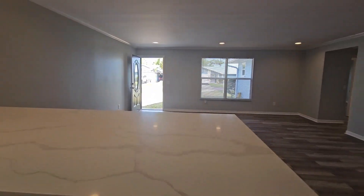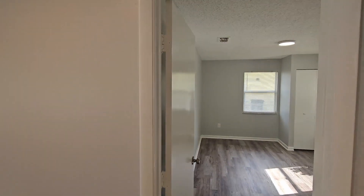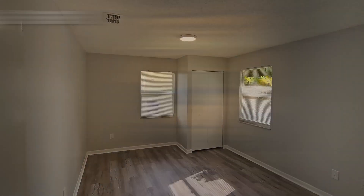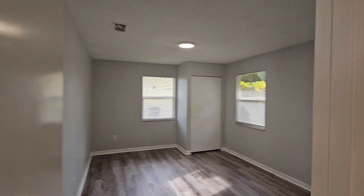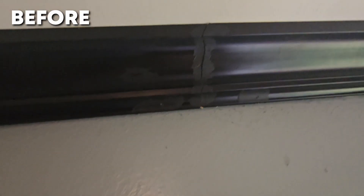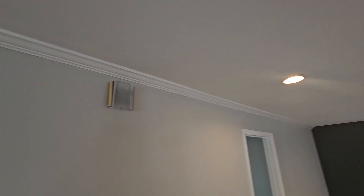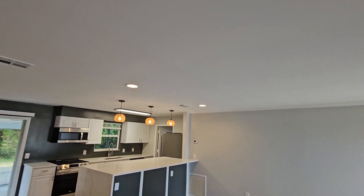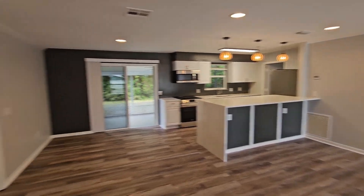Let me know what you guys think down in the comments. Another thing we did was frame in a closet — technically this was a 2-2 with a den, and we went ahead and framed in a closet so we can sell it and market it as a full 3-2. We kept the crown molding; it was black and didn't really look good, so we had it professionally painted and it now runs all the way through the living room. Overall a really good-looking kitchen and living space.